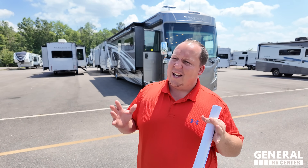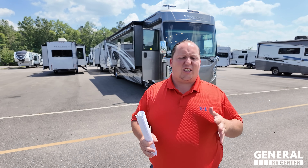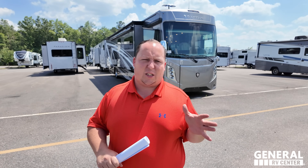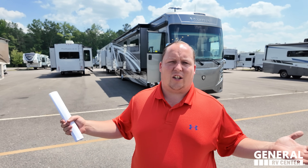We do pre-owned videos all the time and wanted to mix it up and make it fun. Not only are we going to show you some used inventory here at the Richmond store, we're going to go over the ABCs and 123s of RVs. We're showing you one class A gas, diesel, a B, a C, a fifth wheel, a toy hauler, a travel trailer, and even a teardrop.